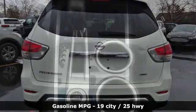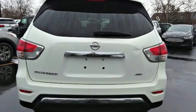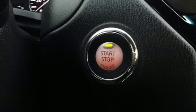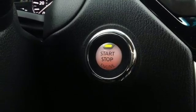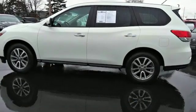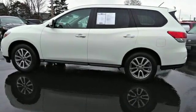Auxiliary audio input, tire fill assistant, dual zone climate control, power windows, manual tilting steering column, continuously variable automatic transmission, aluminum wheels, electronic shift on the fly, and V6 engine.